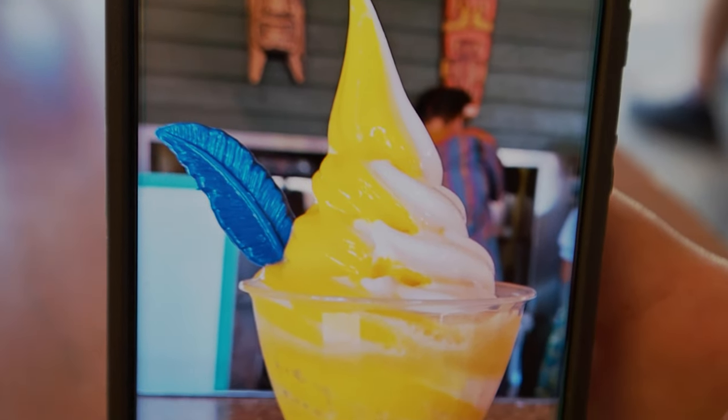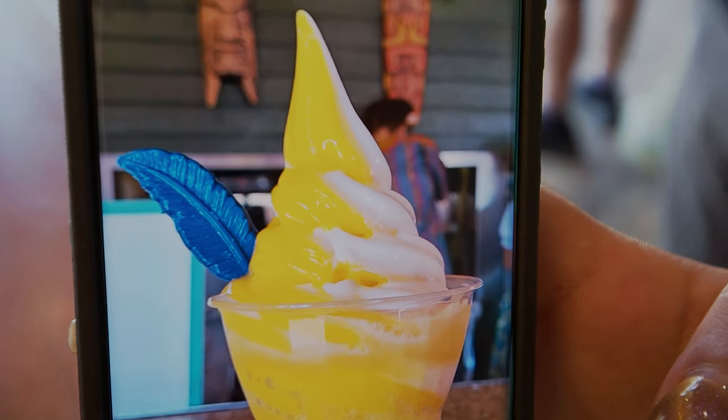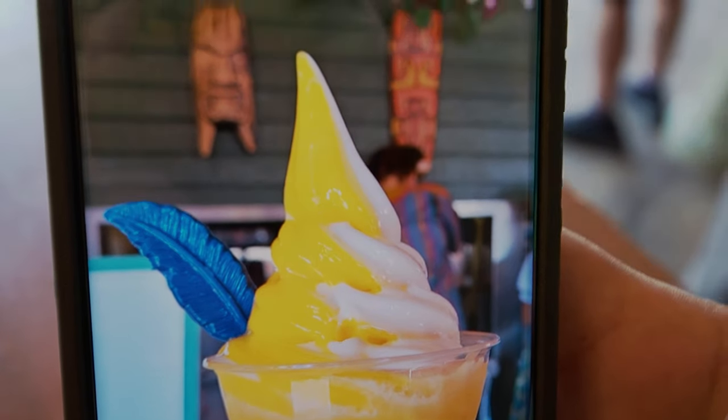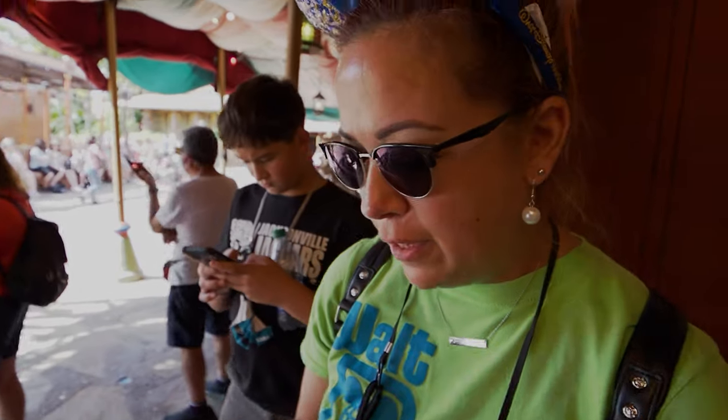Here's what Jessica got — a fancy float with a feather in it called 'Showtime with Jose.' This is what it looked like when she first got it, but this is Florida and it's very hot so things melt pretty quick. She also ate some of it. Did you eat that feather? She ate the feather. It was good. It was nice.